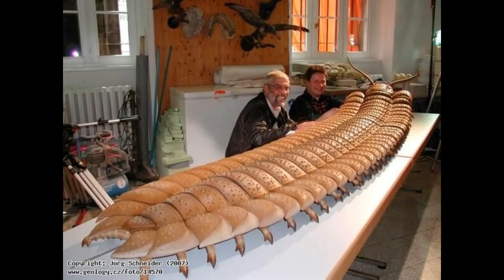Arthropleura disappears from the fossil record during the early Permian, when the climate dried and the lush forests were replaced with arid and desert-like environments. As always, take care tonight guys, gals, and non-binary pals. Bye!